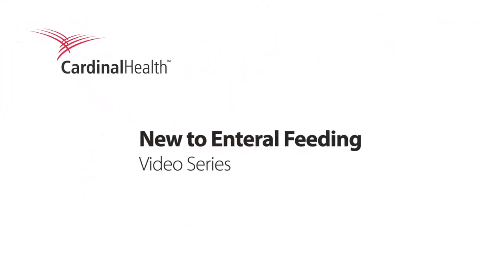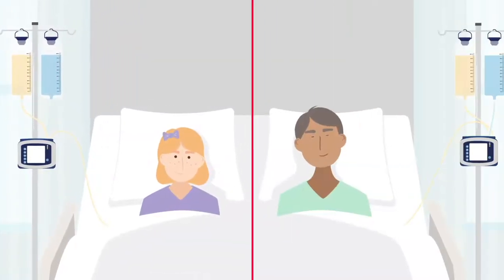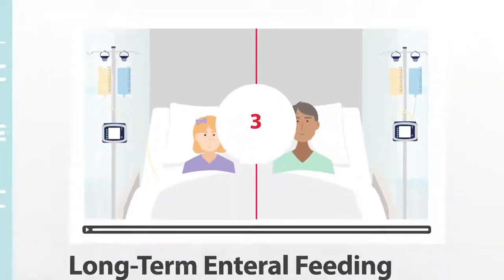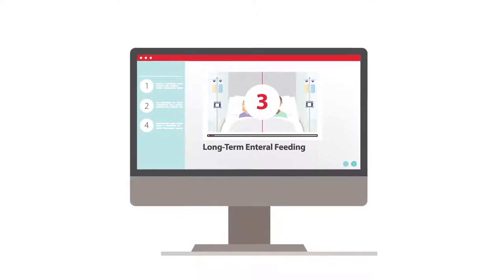The new to enteral feeding video series is presented by Cardinal Health, to help patients, families, and caregivers better understand enteral feeding. This is the third video in the series and will provide an overview of some long-term enteral feeding topics.